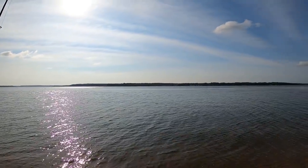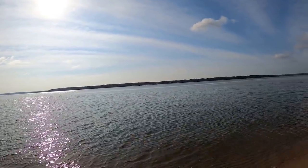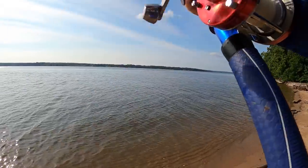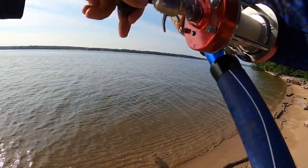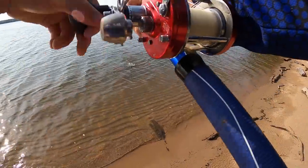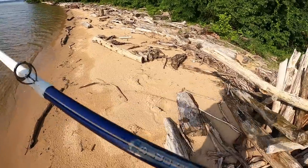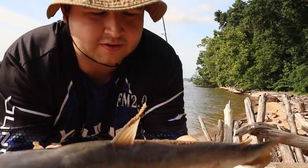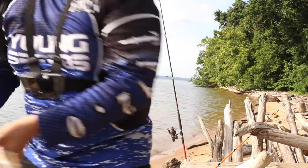We got one! Not on the Go Fish Cam rod, but we got one. He ain't very big, but skunk buster. Wish we had the camera on this rod. That's kind of what I figured we were going to catch in this spot. First fish — not on the Go Fish Cam, but hey, skunk buster. Let's get our rod back in that spot.